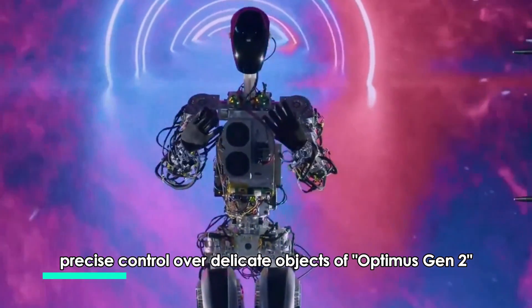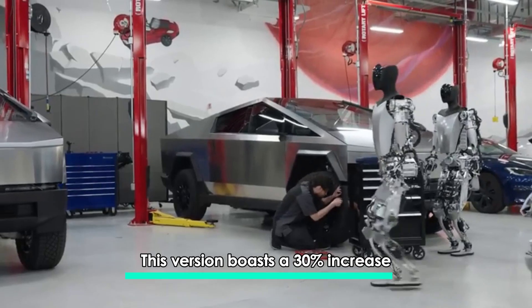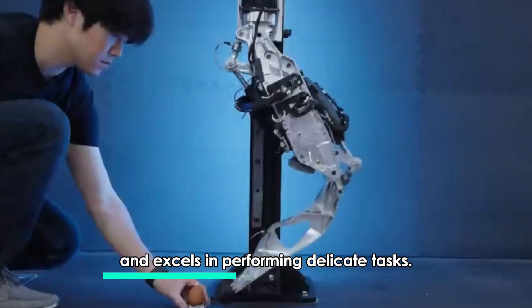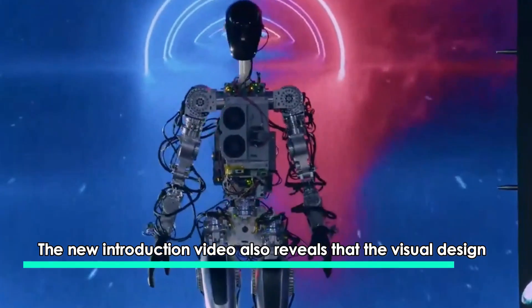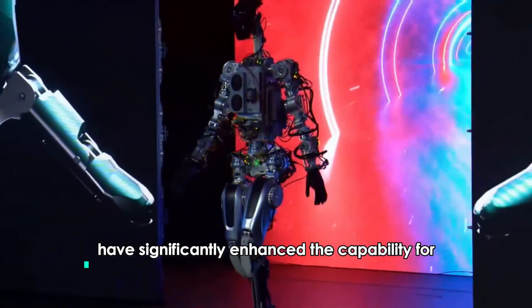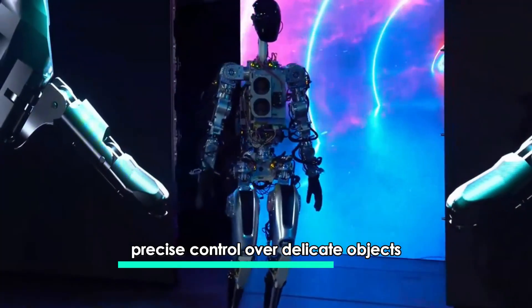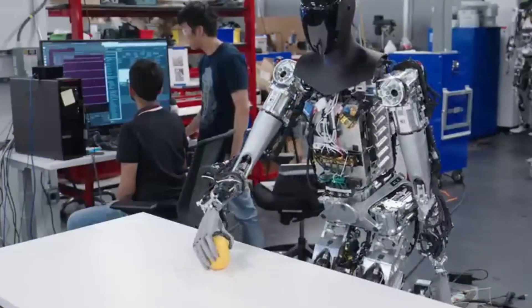The improved features — lighter design and precise control over delicate objects of Optimus Gen 2 — were introduced by Musk. This version boasts a 30 percent increase in walking speed compared to its predecessor and excels in performing delicate tasks. The introduction video also reveals that the visual design of the robot has improved, showcasing more natural movements. The entirely new hands have significantly enhanced the capability for precise control over delicate objects, creating new possibilities in various fields.